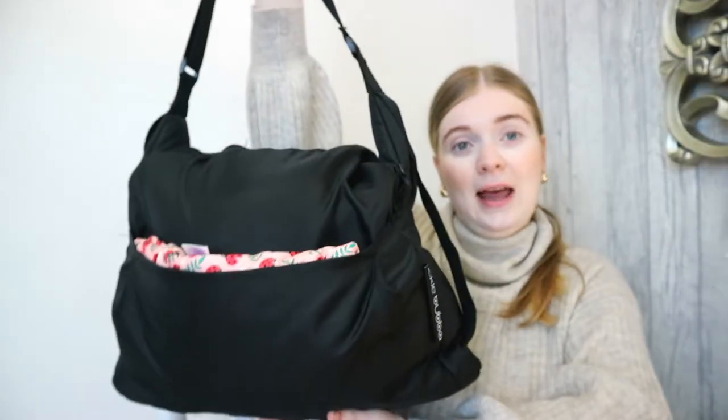Let me show you what I've got. This bag is an Ickle Bubba bag — it came with our pram. It's really good quality, it has loads of different compartments, which is an added bonus. We have the Ickle Bubba Stomp V3 pram. We got it second hand and the bag came with it.